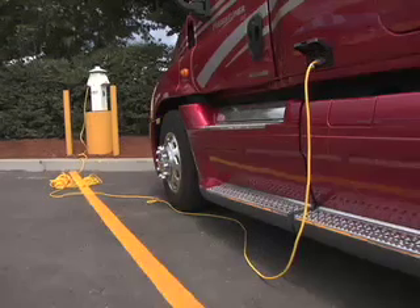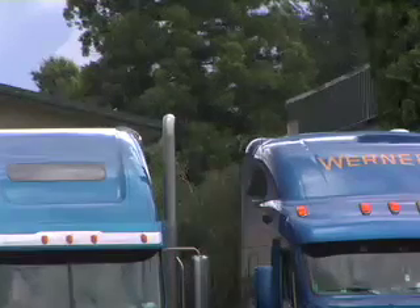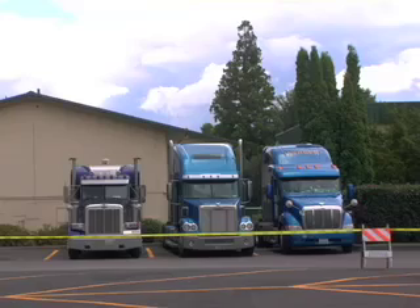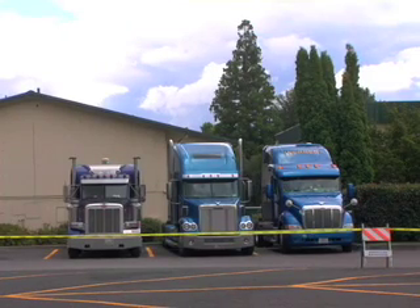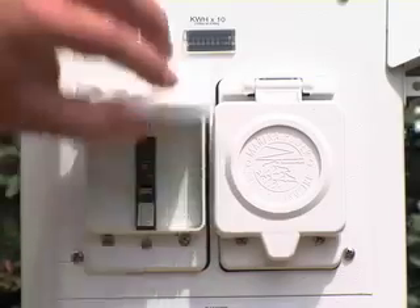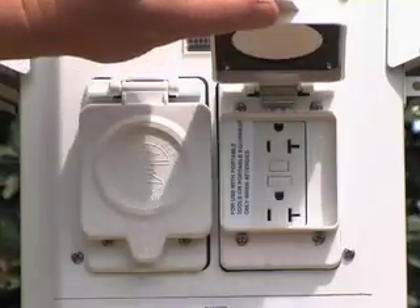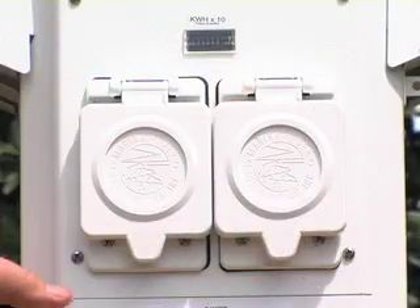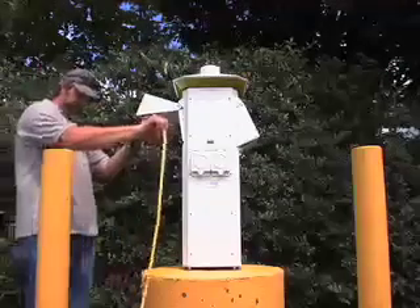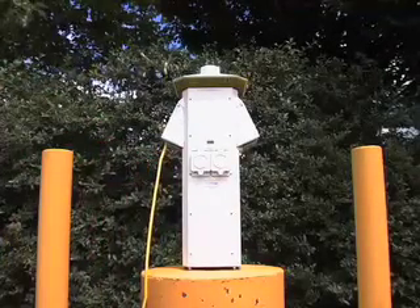The emissions are dropped by virtually that much as well. It's fairly typical that long-haul heavy-duty trucks consume about a gallon of fuel an hour at idle. So the fleets and owner-operators are saving a gallon's worth of fuel every hour. It's a great technology that really everyone wins with — it reduces emissions, saves fuel for the fleets and drivers who are profiting more, and definitely the general public also benefits.